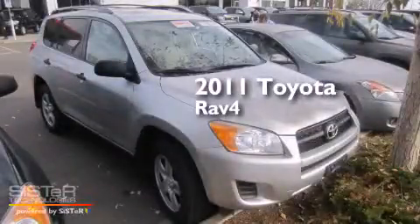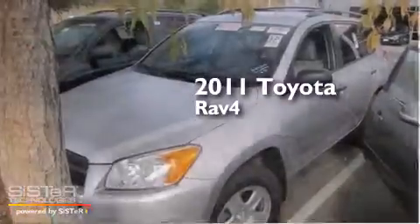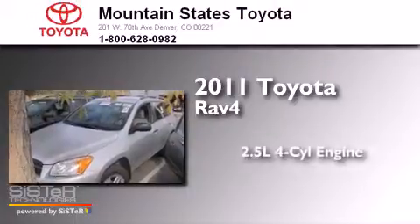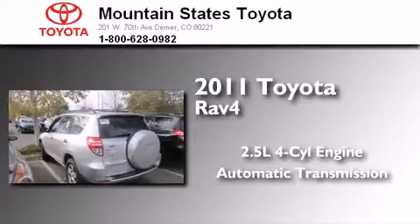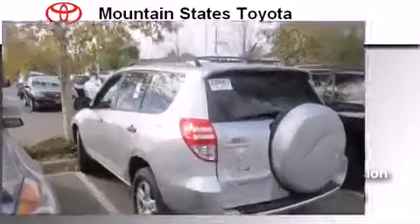This is a certified pre-owned 2011 Toyota RAV4. It features a 2.5-liter, four-cylinder engine, an automatic transmission, and the added safety and control of four-wheel drive.